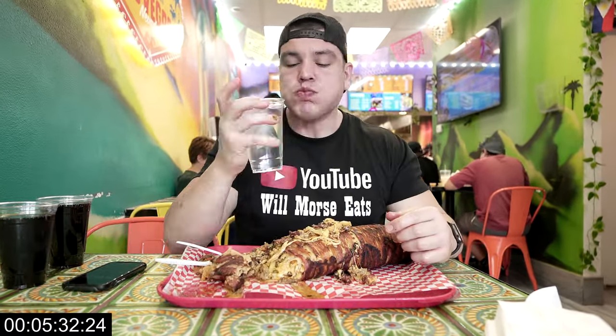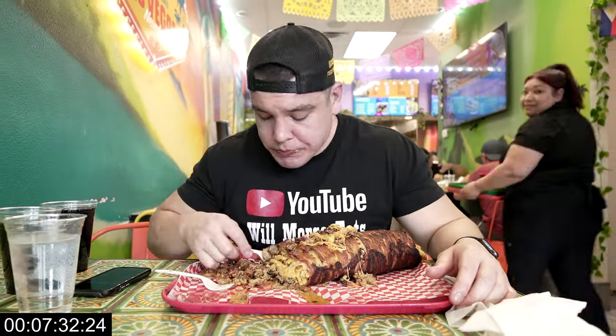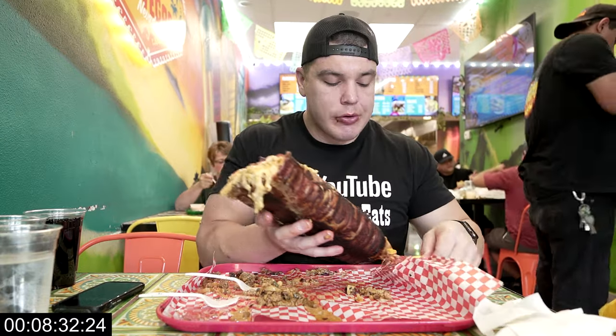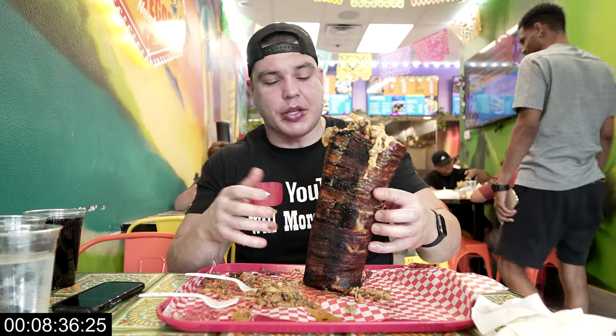I saw some other customers with their burritos and the thing looked like it was about two pounds — it's huge. I did underestimate the size of this burrito. I wasn't even really hungry before starting to eat this, so let's see how this goes. Alright guys, still got a pretty good chunk left here — Jesus Christ, look how big this thing is.